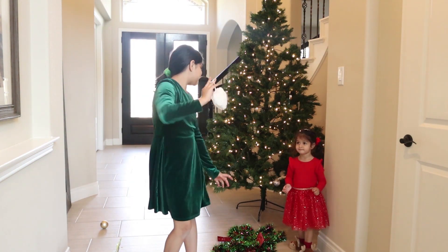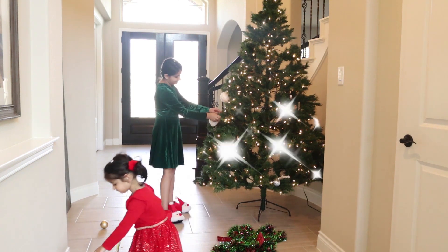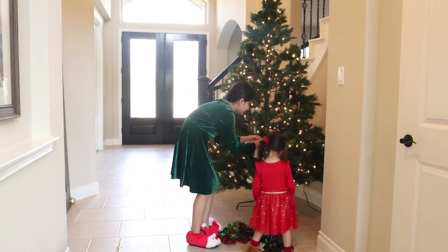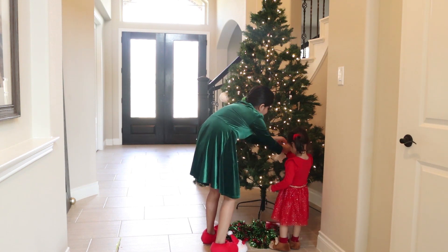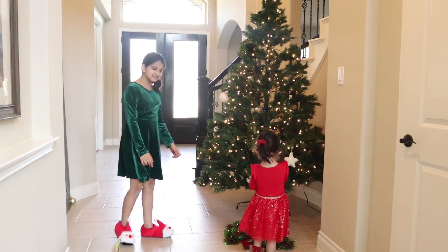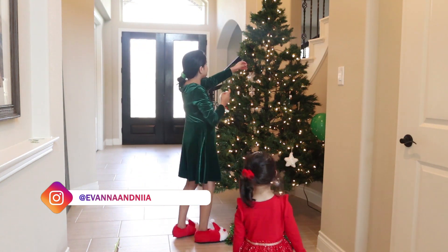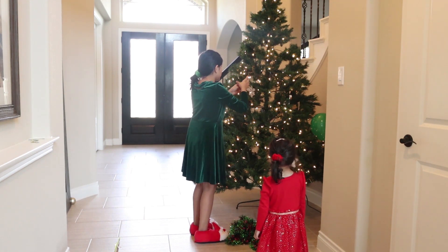Look how beautiful this one is! Okay Nia, now let's put these here. Can you do it? Good girl! I'm going to put the snowflake and then I'm going to put the rainbow!